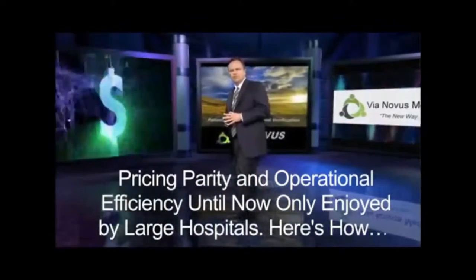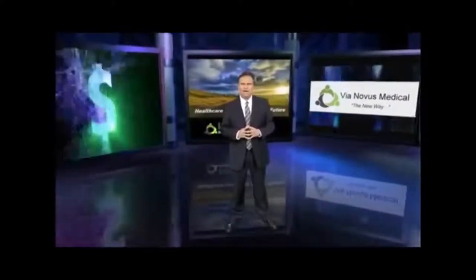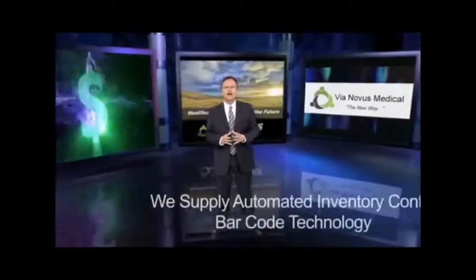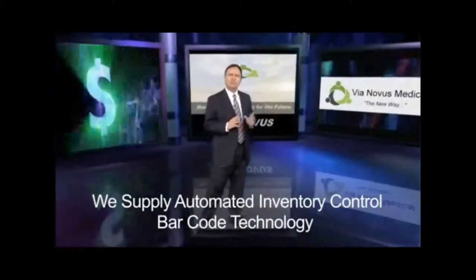Through exclusive Via Novus contracts with major GPOs, you pay less for medical, surgical, pharmacy supplies and equipment. We supply automated inventory control with barcode technology equipment free.